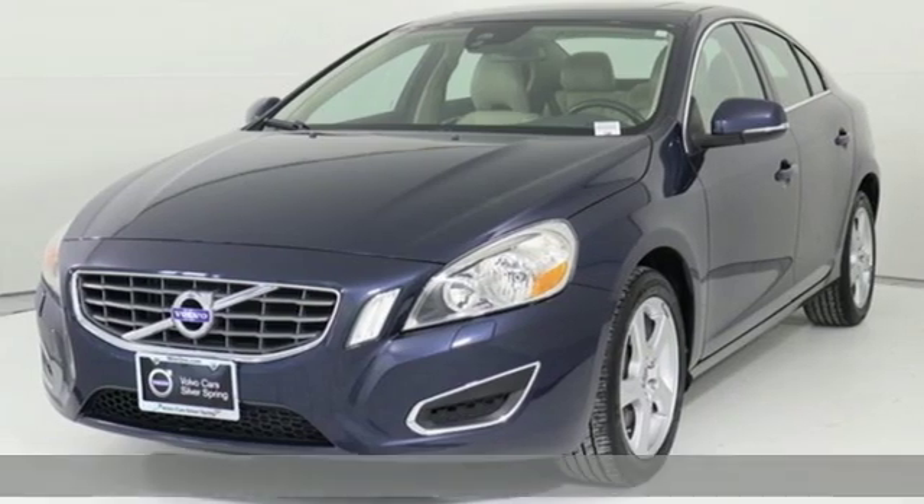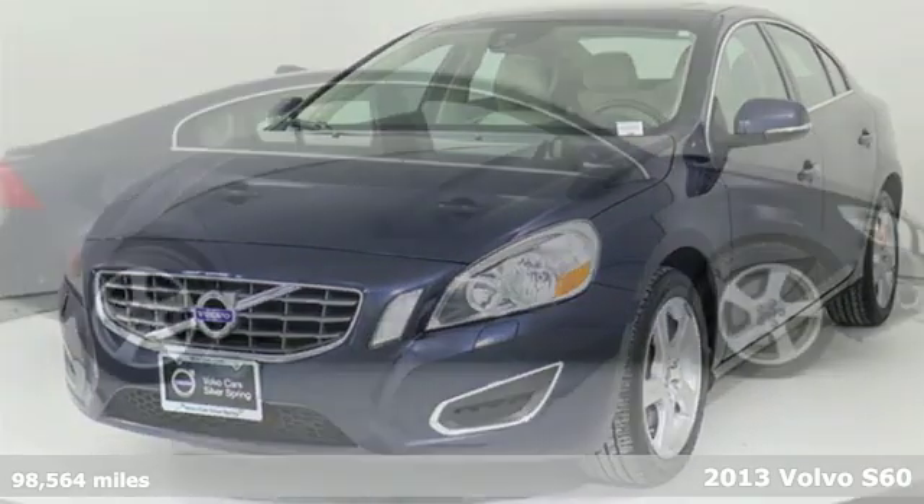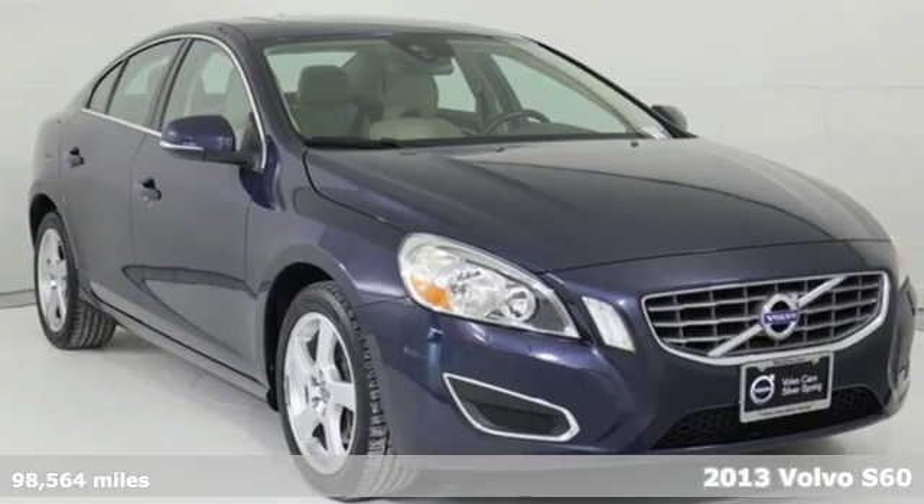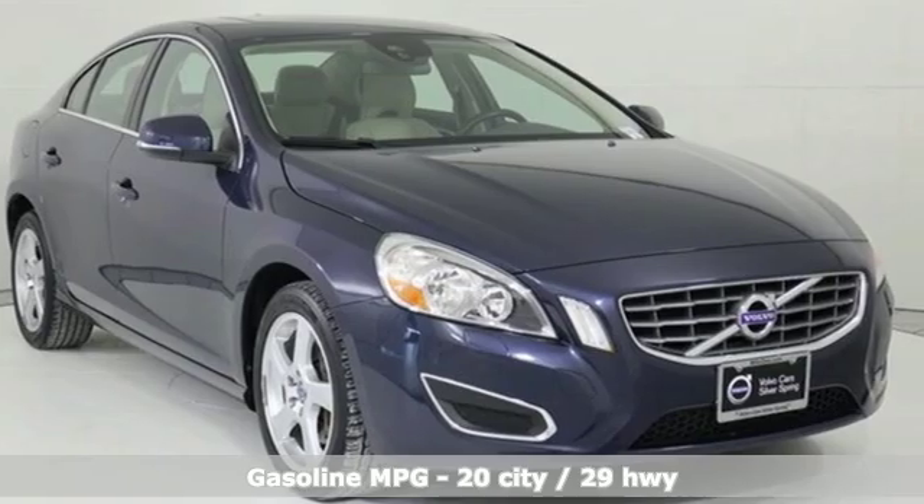Here's a 2013 Volvo S60. This S60 has the power to pass with ease and a suite of safety features to help you arrive without incident. What more could you want?